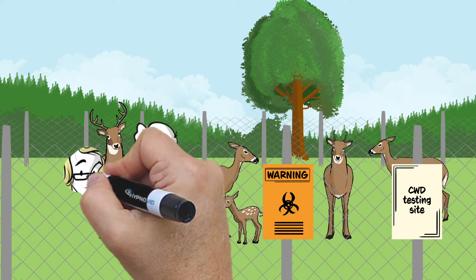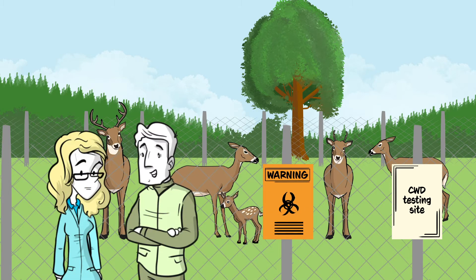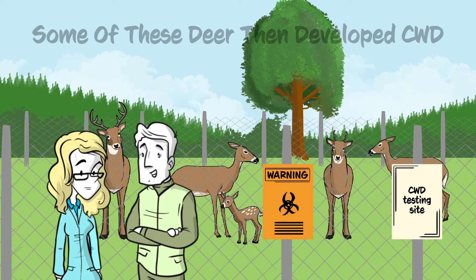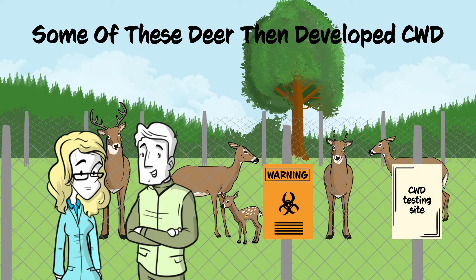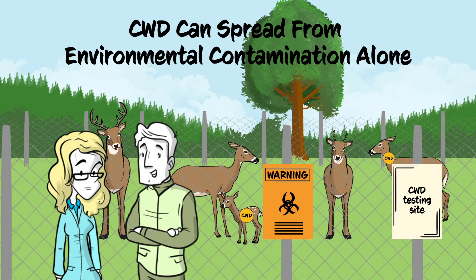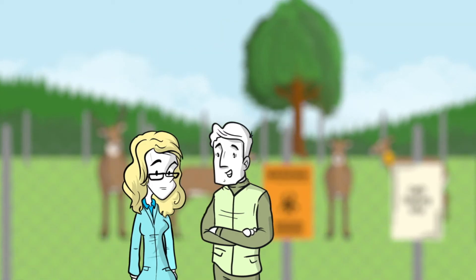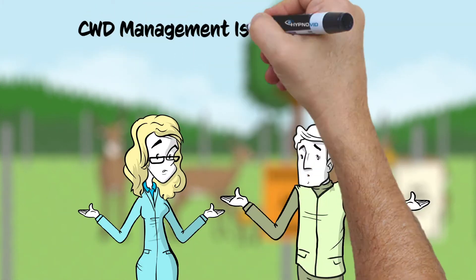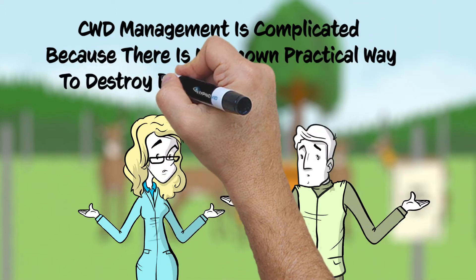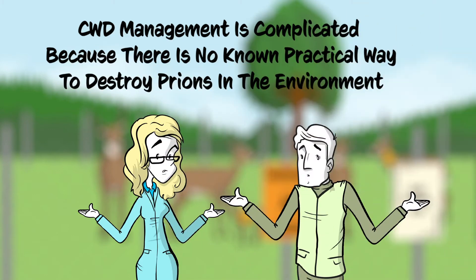In one experiment, biologists put healthy deer in a pen where a deer infected with CWD had died and decomposed nearly two years ago. Some of these deer then developed CWD. This experiment showed that CWD could spread from environmental contamination alone. The persistence of prions in the environment makes CWD management complicated because there is no known practical way to destroy prions in the environment.